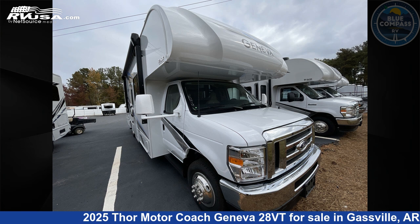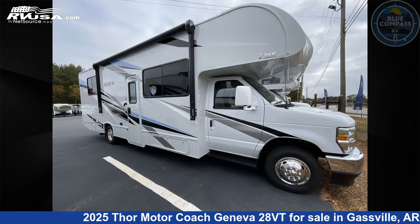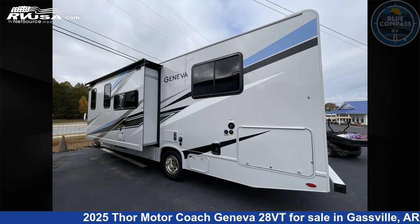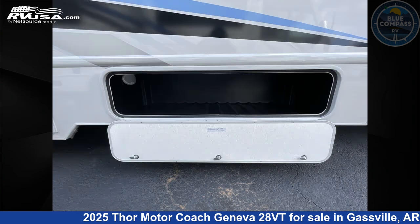This 2025 Thor Motor Coach Geneva 28VT is a Class C RV. It is located in Gassville, Arkansas 72635 and is offered for sale by Blue Compass RV Gassville. Click the link in the video description to visit RVUSA.com and see more photos as well as the current price.